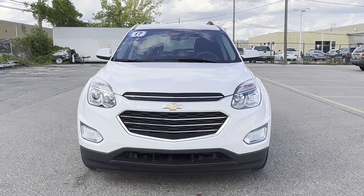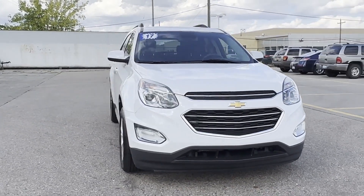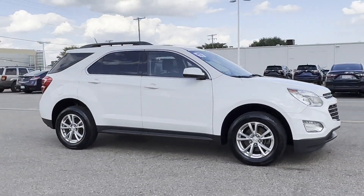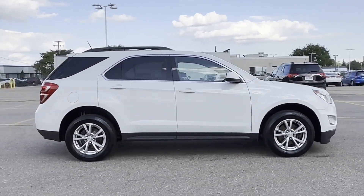2017 Chevrolet Equinox. With less than 60,000 miles on the odometer, this SUV offers space as well as power and performance.